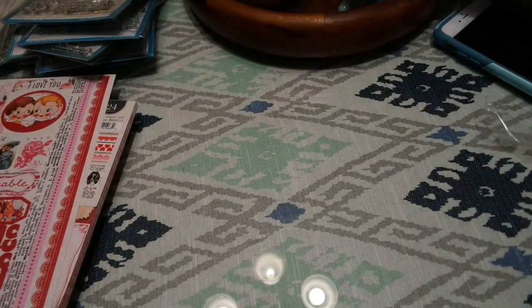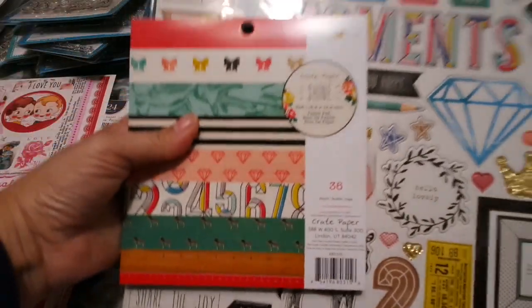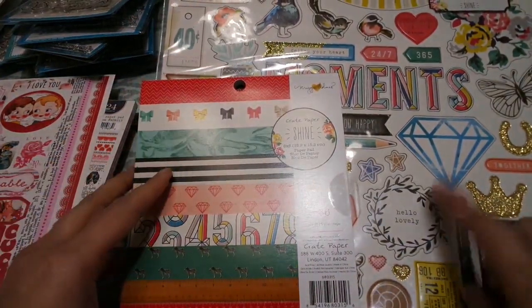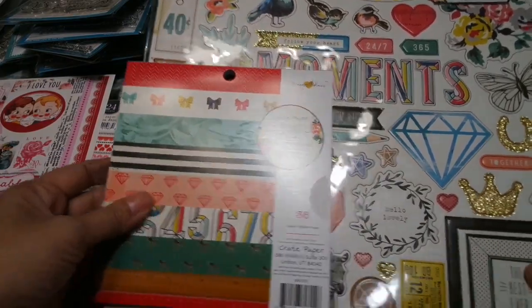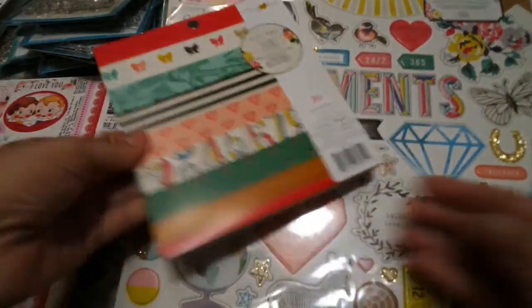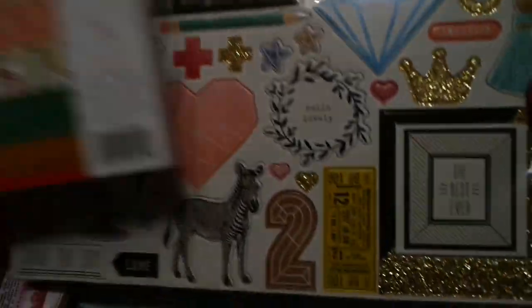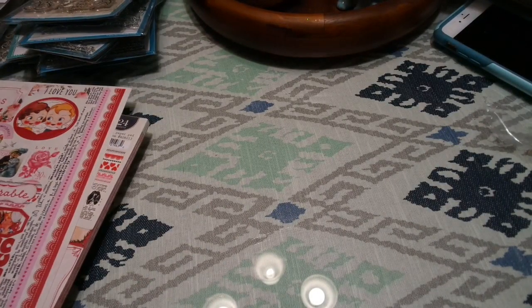Let me show you the valentine stuff. This is the Shine collection — I was waiting to get the chipboard pieces, so this will be sold as a set. It's really cute papers, really fun. I love the chipboard pieces. I'm a big fan of Maggie Holmes and Crate Paper — it's just so cute.